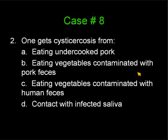Question number two on case eight. One gets cysticercosis from: A, eating undercooked pork; B, eating vegetables contaminated with pork feces; C, eating vegetables contaminated with human feces; or E, contact with infected saliva.